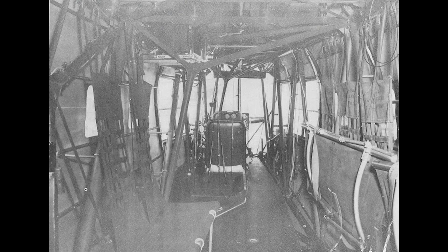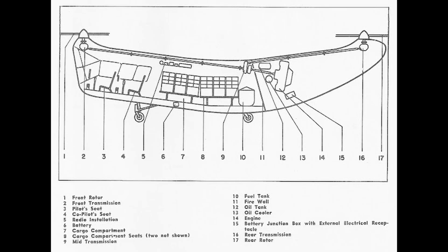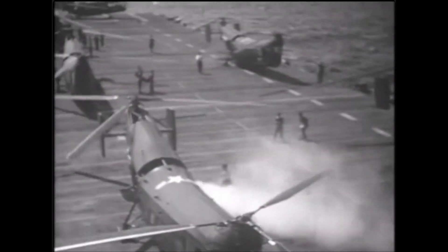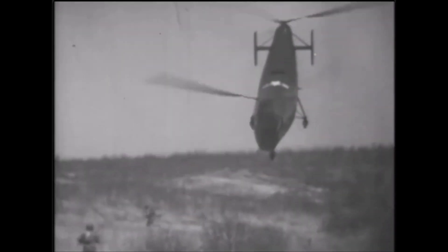With a 600-horsepower Pratt & Whitney engine and a unique bent fuselage, the HRP-1 could carry two crew members and up to 10 passengers or 2,000 pounds of cargo. It became a vital asset for the US military, entering service with the Navy, the Marine Corps, and the Coast Guard. Despite all its quirks, it proved the helicopter could be a game-changer for transport and rescue missions. The Marine Corps used it in some of the first helicopter assault exercises, testing how troops could quickly move from ship to shore.